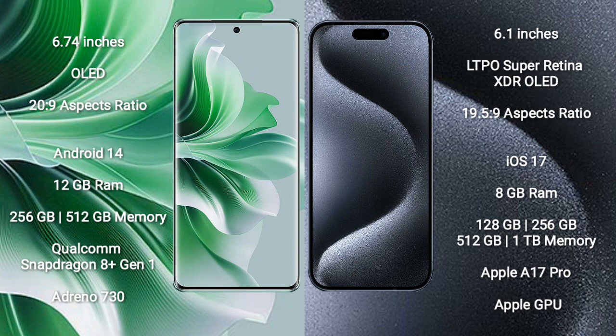The OPPO Reno 11 Pro runs on the Android 14 operating system. The iPhone 15 Pro runs on the iOS 17 operating system.